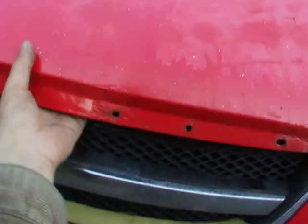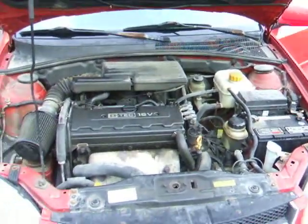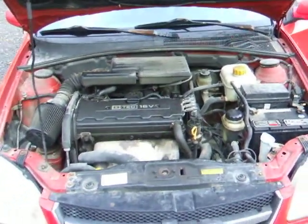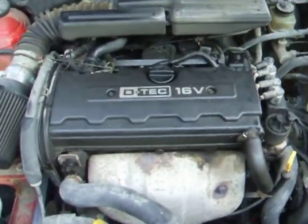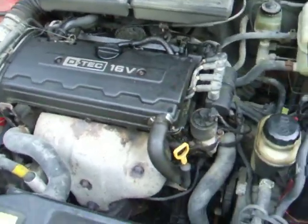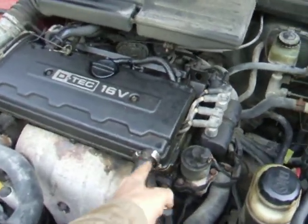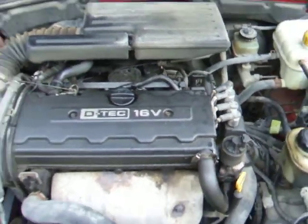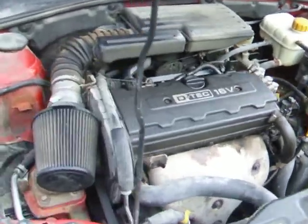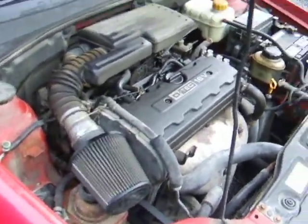Let's get this prop rod. There we go — 16-valve dual overhead cam four-cylinder. There's a small oil leak here at the top in the valve cover, nothing to worry about. Runs fine.